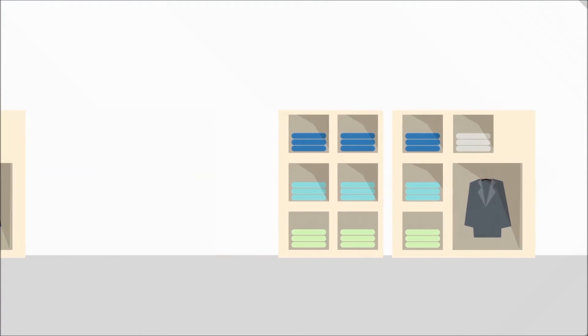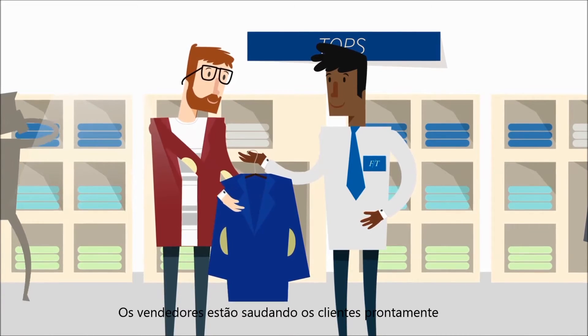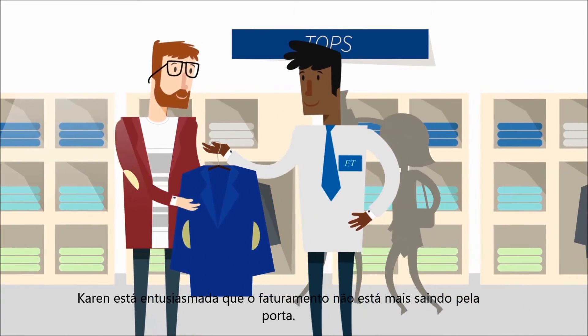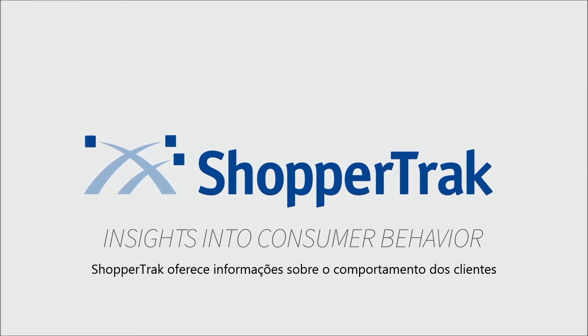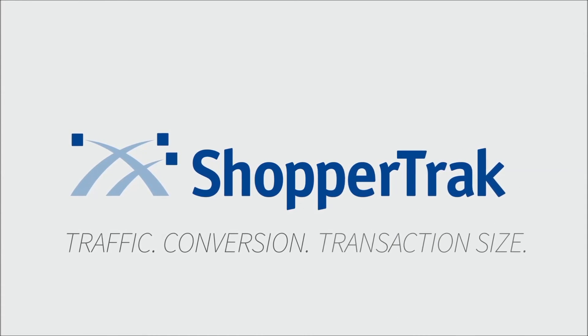After rolling out ShopperTrack, Karen visits the store again. The sales associates are greeting customers promptly, and abandonment has been cut in half. Karen is thrilled that revenue is no longer walking out the door. ShopperTrack provides insights into consumer behavior, enabling clients to increase traffic, conversion, and transaction size.